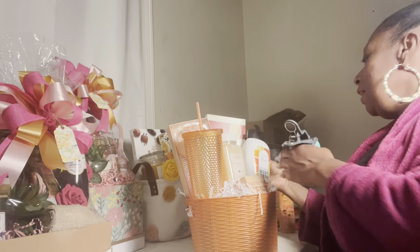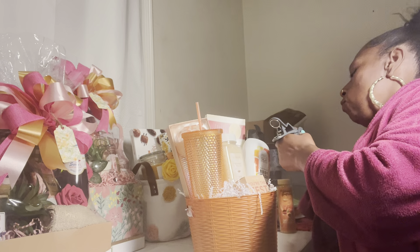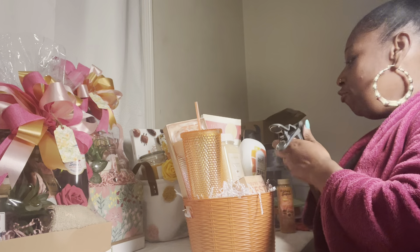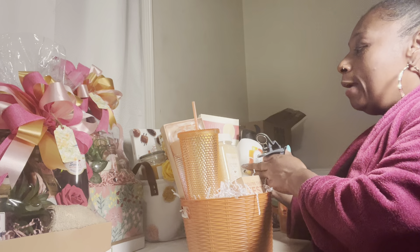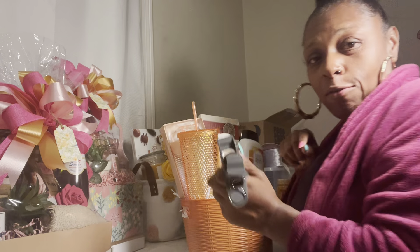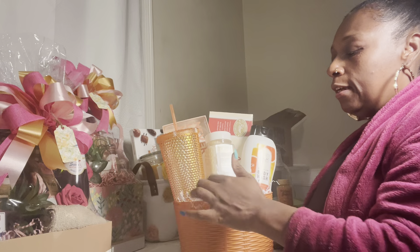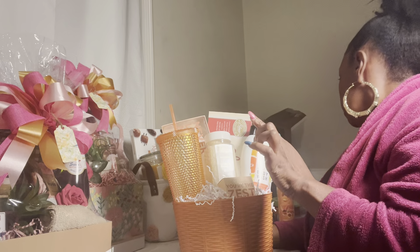Y'all know on social media they clown those Dollar Tree baskets. But it's a way that you can design where the joke will be on them. You can get your items from Dollar Tree if that's what you choose, and honey, when they be laughing and joking, the joke is going to be on them because your basket is going to be so neatly and elegantly designed that it's not going to look like it came from Dollar Tree.